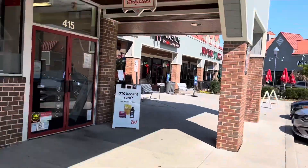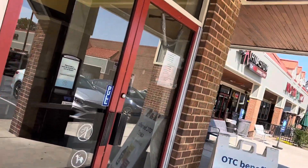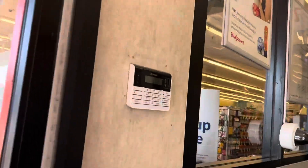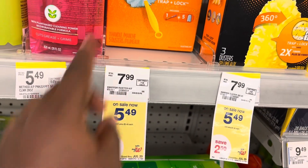We are now going into the lovely Walgreens to do a haul. Hopefully they have all the items I want because it says they have them online. I'm going to be doing a lot of hauls today. These are $5.49 and we have a four dollar coupon attaching to this.